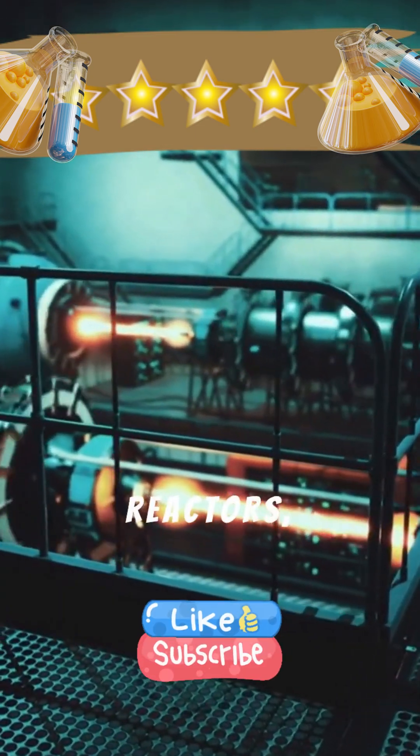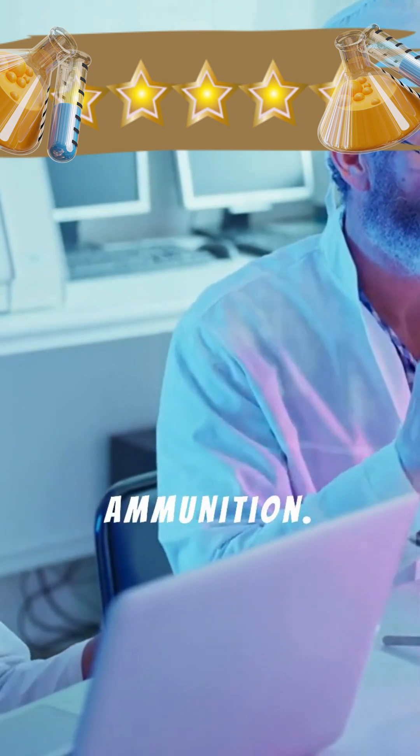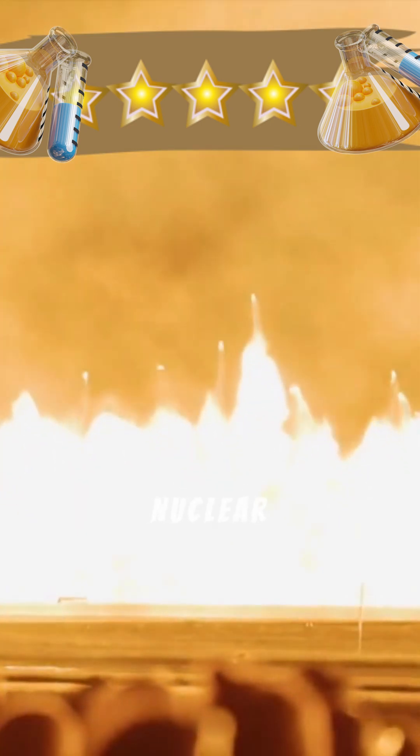Uranium powers nuclear reactors, generating about 10% of the world's electricity. It's also used in medical isotopes for cancer treatment and, in its depleted form, for armor-piercing ammunition. Of course, enriched uranium is also used in nuclear weapons.